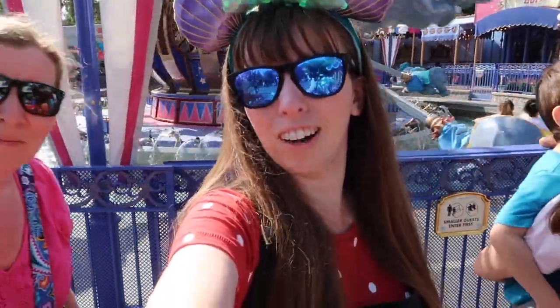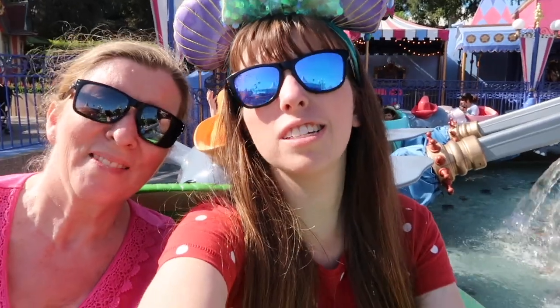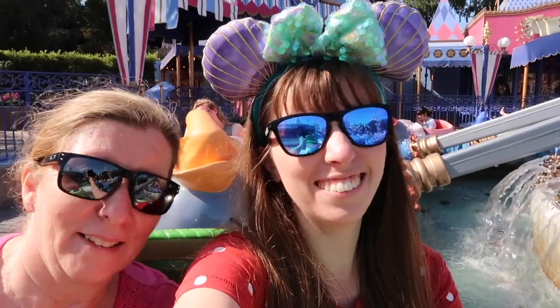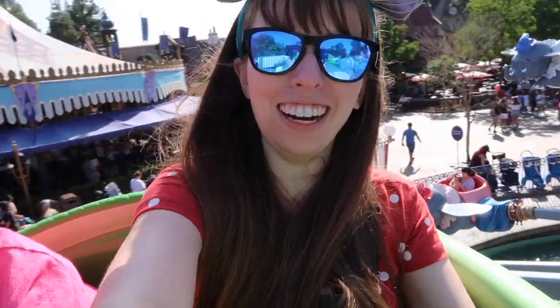We're in our Dumbo — he's green! We're ready to take off and fly. We're flying — fun! I like being up this high.